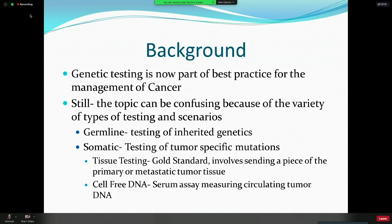In somatic testing, at the moment, without question, tissue testing is the gold standard. It involves sending a piece of the primary or metastatic tumor tissue. But there are also other ways to test, including cell-free DNA, which is a serum assay measuring the circulating tumor DNA that's being shed from the tumor on a regular basis.